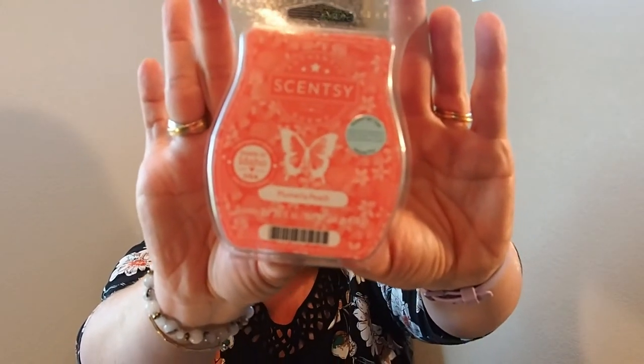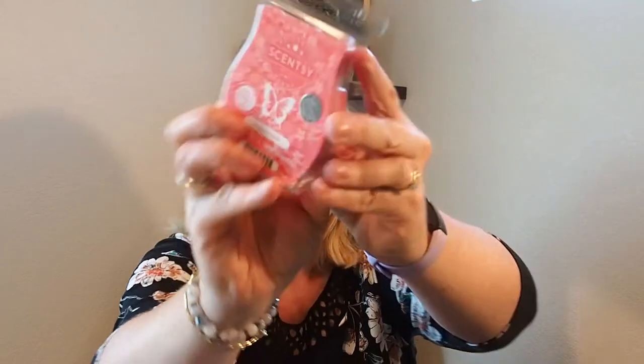Next up we have a wax bar, which is a $6 value. This is Plumeria Peach. I also love that Cincy is made in the USA — in Idaho — so I like that we're supporting American jobs. I don't really like peach as a food — it's one of those things I fought my parents on. Luckily, this is a nice blend where the Plumeria comes out a little stronger and the peach reads as a fresh, ripe peach, so I don't mind it at all. I find Cincy bars tend to go in two categories: too weak or too strong, but I think this one is going to be on the lighter side, which I'm happy about.